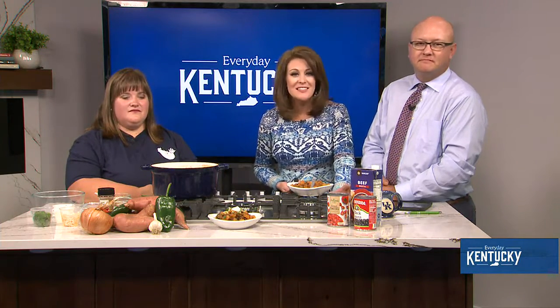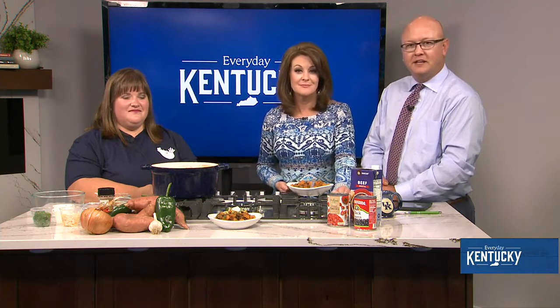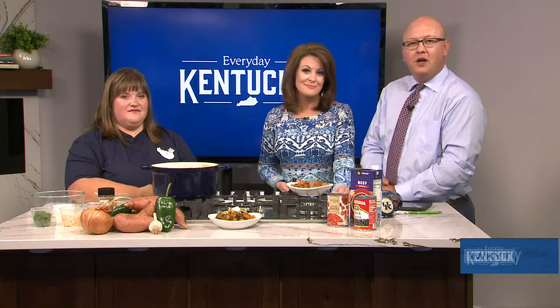Tinnitus is a common issue involving a ringing or buzzing noise in one or both of your ears. It could be constant or come and go. Either way, it's annoying — it's a real pain. Everyday Kentucky's Amber Canoy joins us now with expert advice from the team at Bluegrass Hearing.